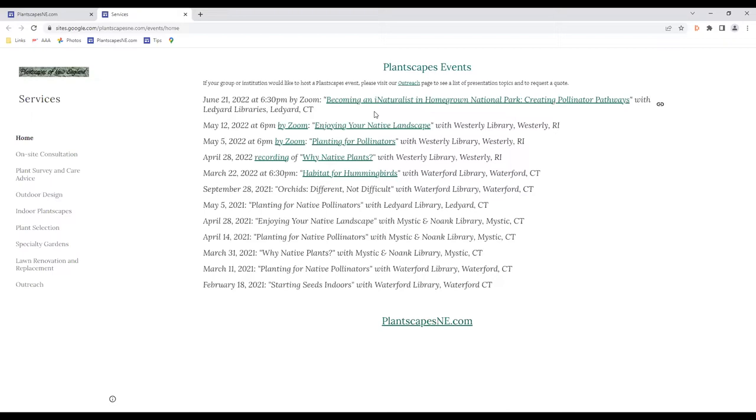What you can do to get the most enjoyment from native plants. I'm also very excited about a talk I'll be doing with Ledger Library in June called 'Becoming an iNaturalist in Homegrown National Park.' This is a concept I'm developing that uses pollinator pathways to expand native habitats and uses a really powerful citizen science app called iNaturalist to create a community to do so. If you're interested in pollinator gardening, that would be a talk on how to take it to the next level.